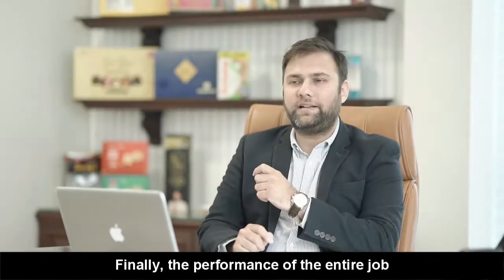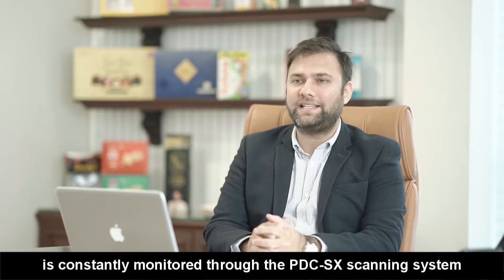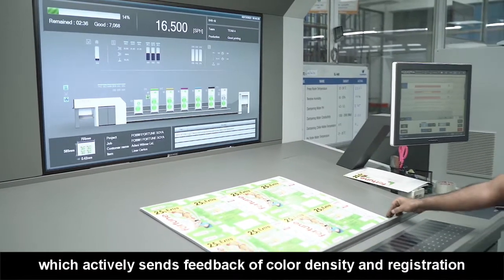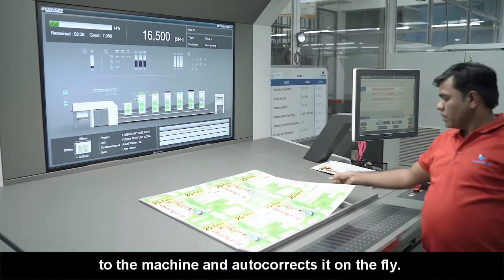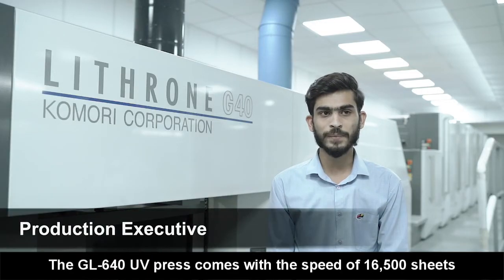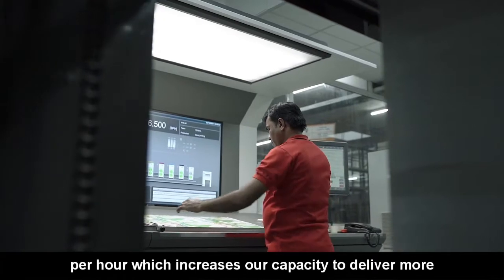The performance of the entire job is constantly monitored through the PBC-SX scanning system which actively sends feedback of color density and registration to the machine and auto-corrects on the fly. The speed of the GL640 UV machine is 16,500 sheets per hour and we can also change it according to the job.